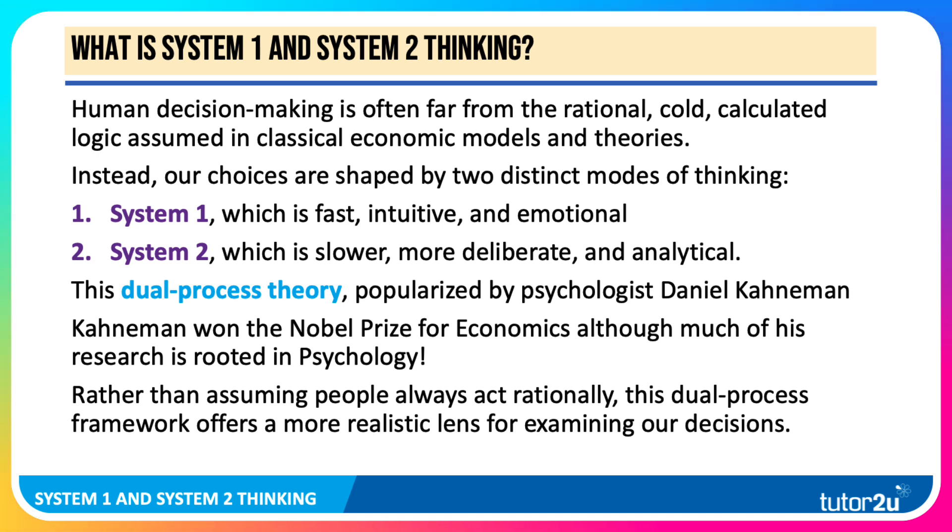Rather than assuming people always act rationally, the dual process framework of System 1 and System 2 offers a more realistic lens for investigating and examining our decisions.